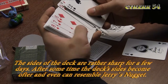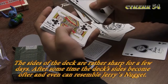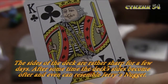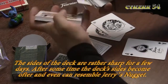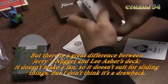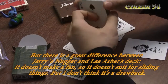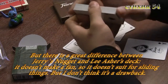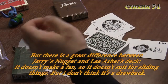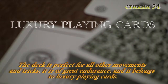Боковая сторона колоды поначалу сильно режет руки, поэтому сперва я отложил эту колоду до лучших времён. Однако после боковые стороны обтираются и становятся мягкими, и по ощущениям колода начинает напоминать известный всем Jerry's Nugget. Единственное отличие, которое явно бросается в глаза, — это то, что колода Фурнье от Ли Эшера не веерится, то есть она не подходит для отработки тех движений, которым требуется скольжение. Однако я не считаю это минусом — колода превосходно подходит для отработки любых других движений, крайне выносливая и считается колодой класса люкс.